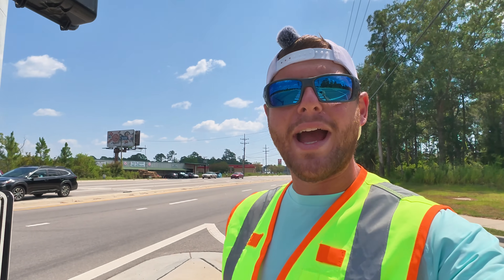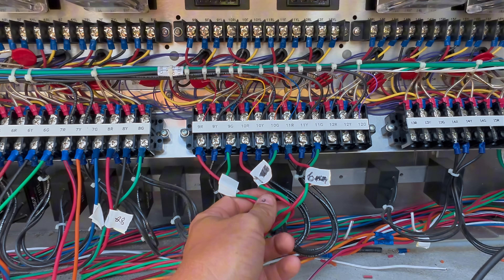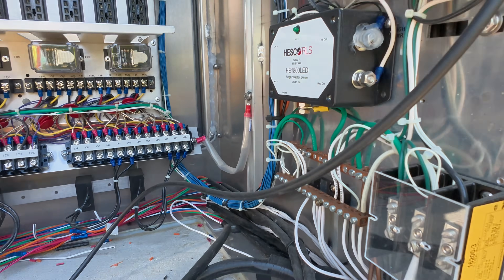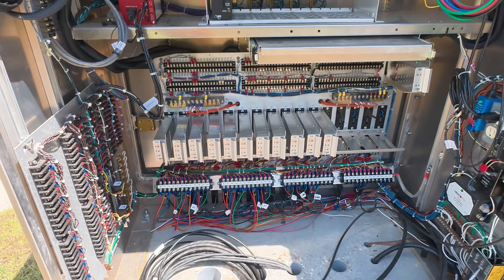Those pedestrian crosswalk signals are wired up here on this traffic signal controller cabinet — the red is for the don't walk side and the green is for the walk indication — and they have a neutral landed back as they are powered by 120 volts.